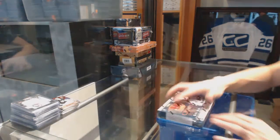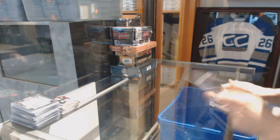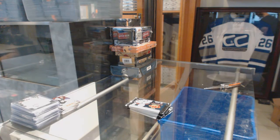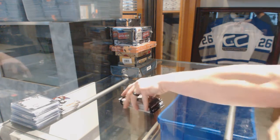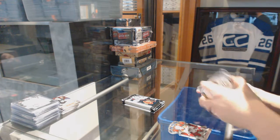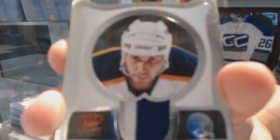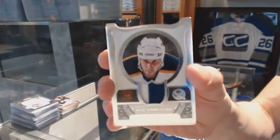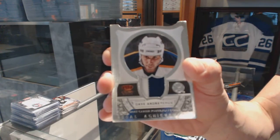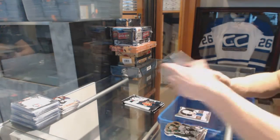Now on to the 13-14 Crown Royal. We've got a Regal Achievements jersey prime number 9 of 25 for the Buffalo Sabres: Dale Hawerchuk.